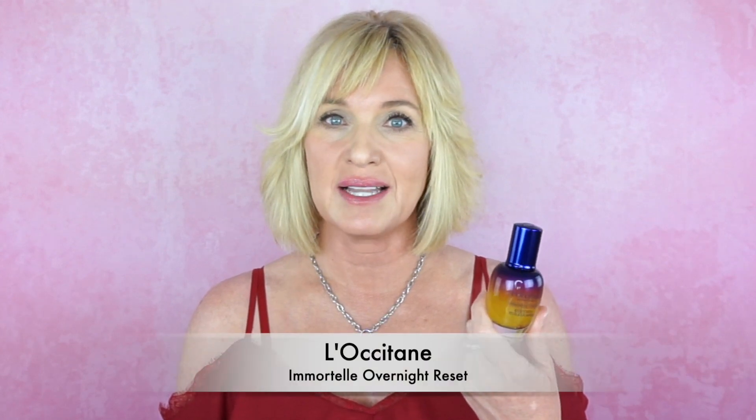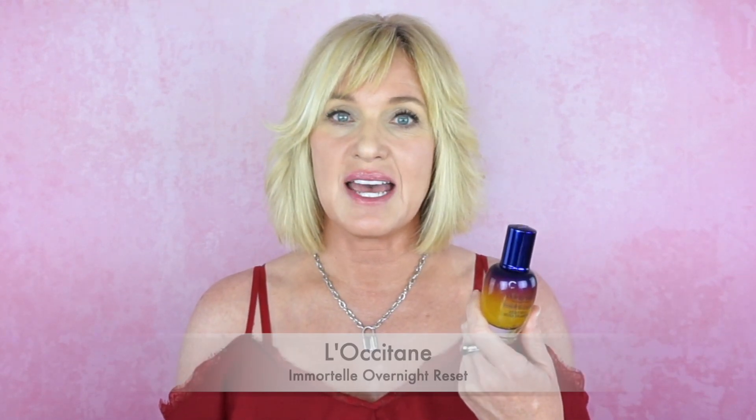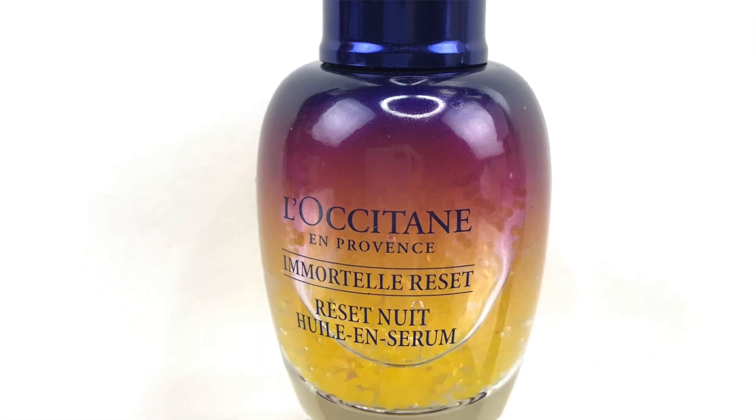I'll start out with my skincare favorite. This is the very first product I've ever purchased from L'Occitane, which is a French skincare brand. I purchased their Immortelle Overnight Reset Serum — it contains Immortelle essential oil, but it's a non-oily serum that you apply nightly. I've been using it for the last two months, absolutely love it, already gone through one bottle and just started my second. I notice an overall improvement to my skin and more of a tightening effect.